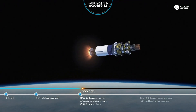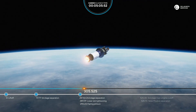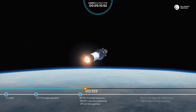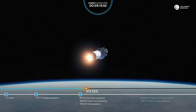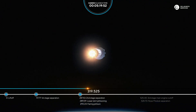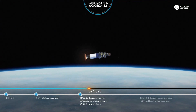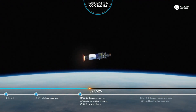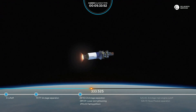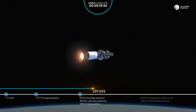The third stage with the nose module continues its ascent. Our next milestone will be the cutoff of the third stage main engine, and that's going to be about 525 seconds into flight. Right now everything looks good — 330 seconds, everything looks nominal.